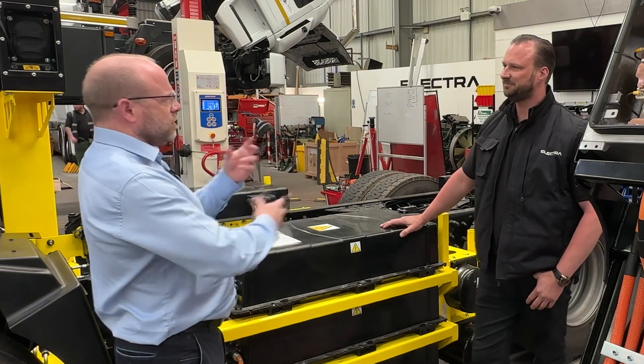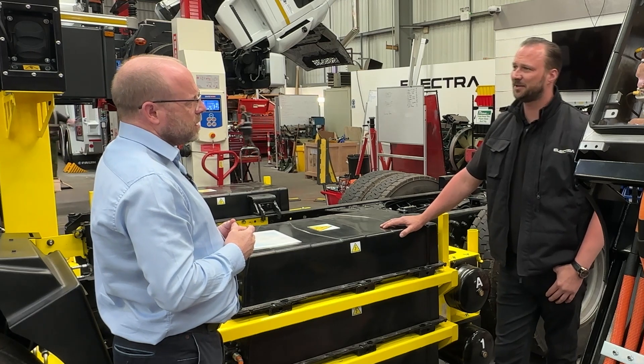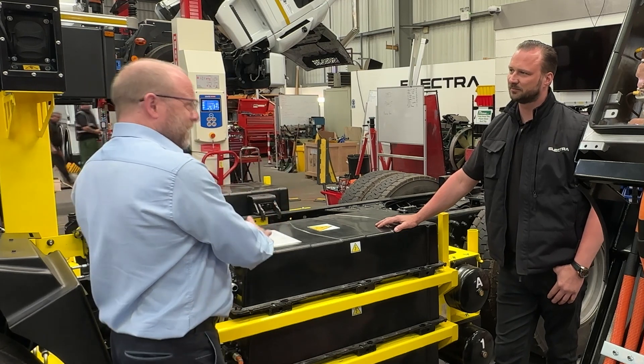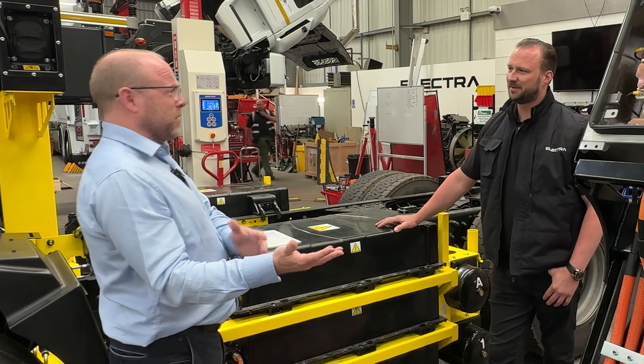So that means lots and lots of diesel burn, even though it's a short distance. I believe somewhere around two to three miles per gallon is what a vehicle like this will be doing. So for every time we electrify one of these, we're taking tons of carbon out of the process.